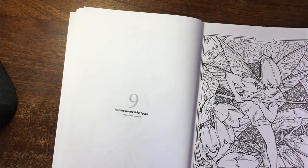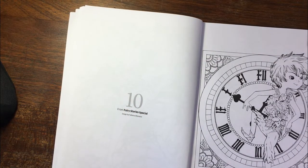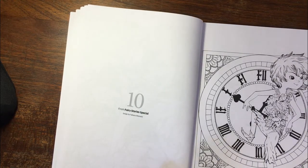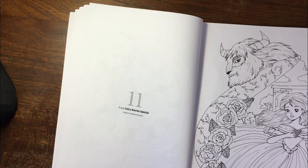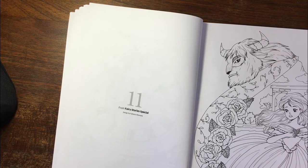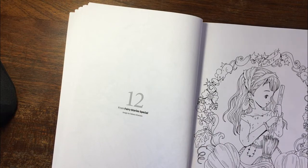And that little expression on her face — just gorgeous. Then Fabiana Atanasio — this looks like Peter Pan — from the fairy tales special. I would have loved to have had this book but I didn't get it. Or did I? I actually did — I can't remember. Anyway, because I remember seeing this image. This is one I actually really want to colour — so pretty, Cinderella with a little castle underneath.